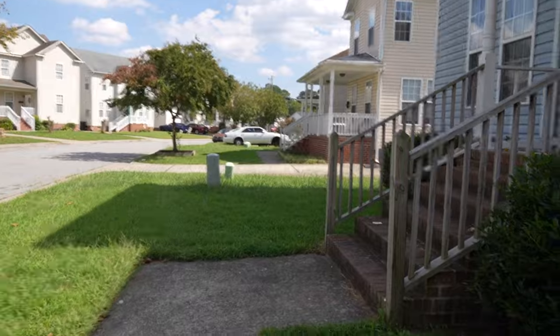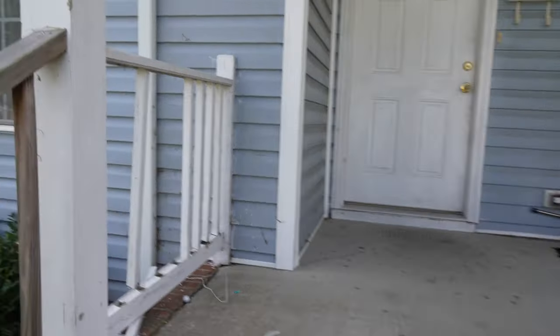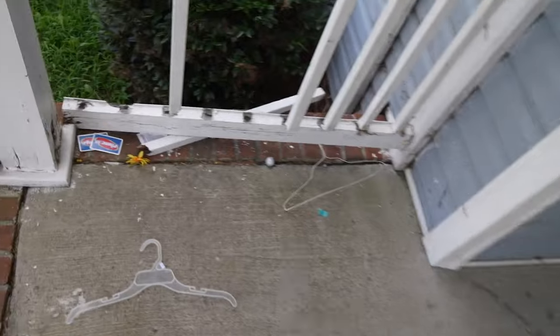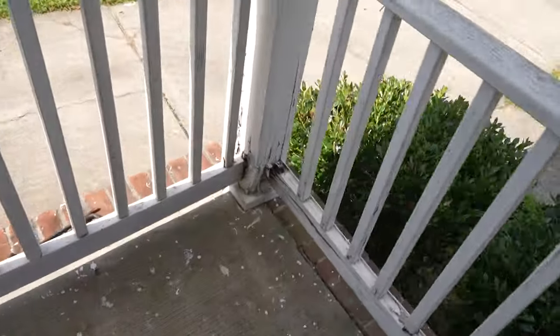The backstory on this one: the seller bought this property for a family member to move in, and the family member just stopped paying. So we're probably going to have to fix some of this stuff. The family member stopped paying and you get stuck with a piece of real estate — happens to the best of us.